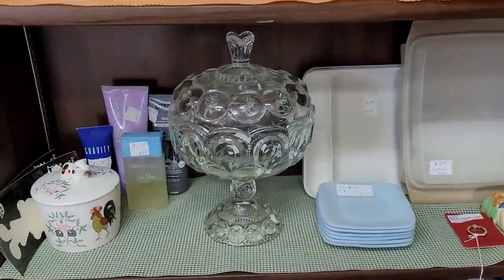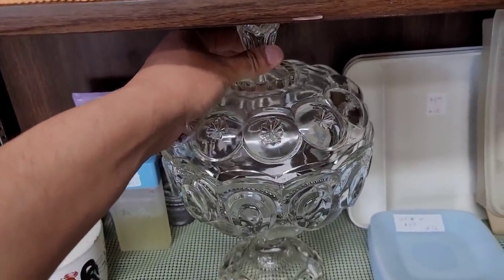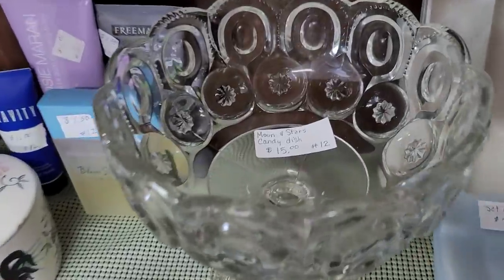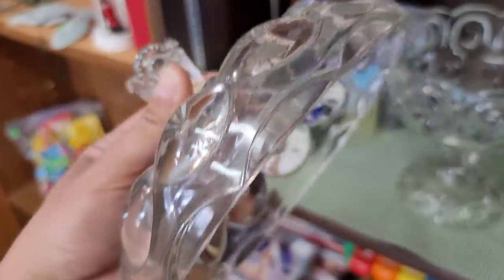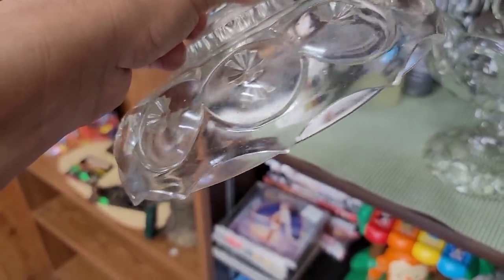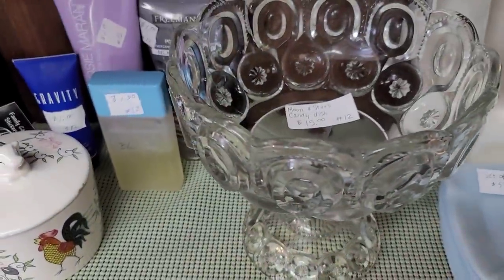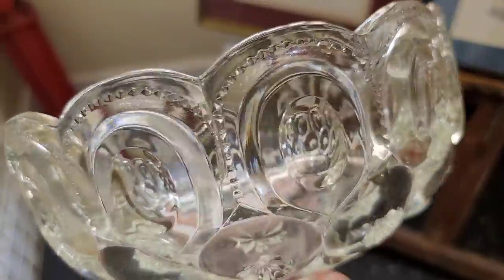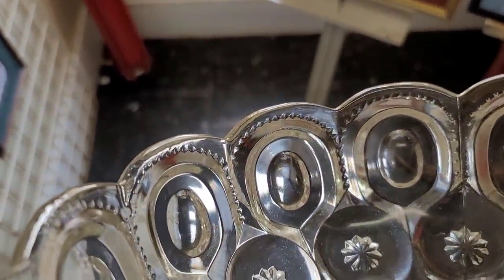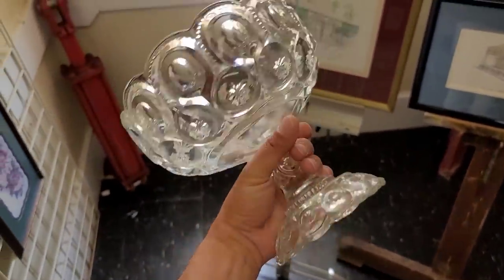Over here I see a piece of clear glass — L.E. Smith Moon and Stars. It obviously is a covered compote. $15. Oh my gosh, this is the huge one. Let's check around the perimeter here — this is usually where you're going to find the damage from it being opened and closed. It looks really good, but we got a little flea bite right there. Upon closer inspection, right here in the middle, there is a crack in the glass. Darn it. That's the huge one too.